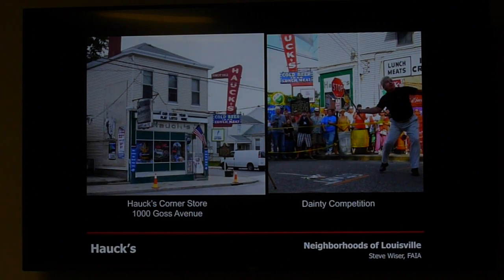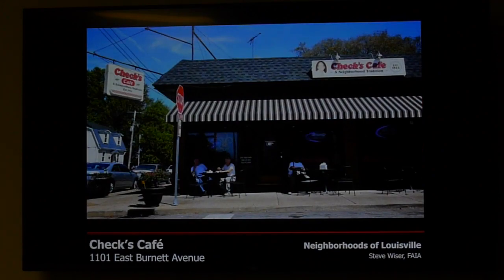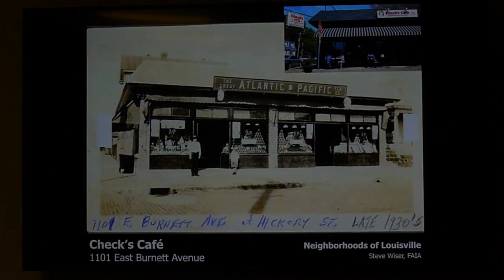In the Schnitzelberg area, there's the Dainty competition at the Hauks — a traditional game involving a small stick you smack on the ground, somewhat similar to baseball, with the street lined off to measure distance. It's been going on for many years. Perhaps the most iconic thing in Germantown is Check's Cafe — it didn't start as a restaurant though; it began as an A&B grocery store back in the 1930s.